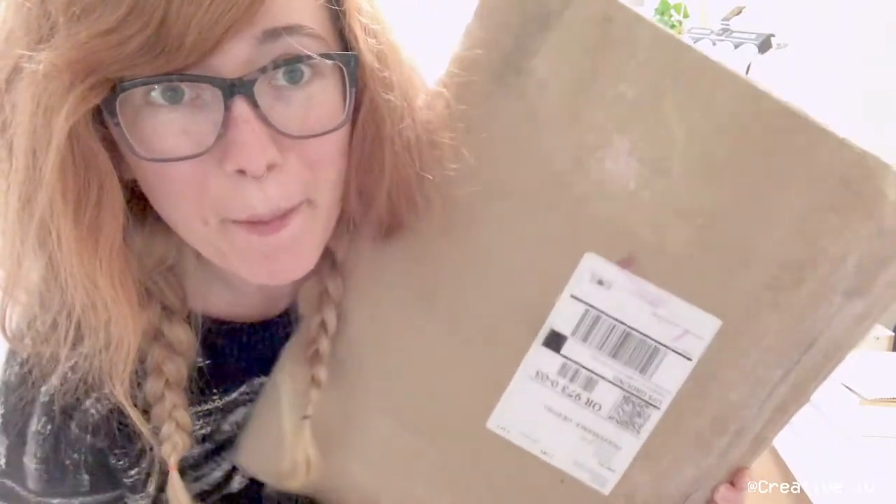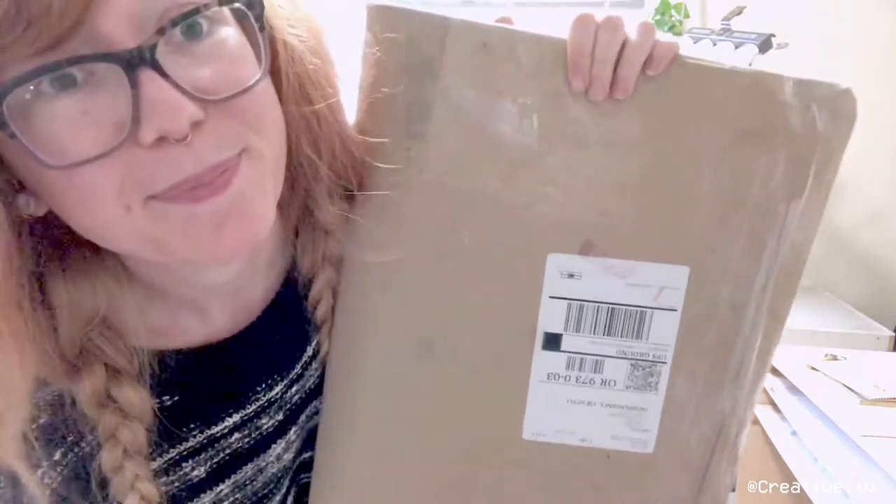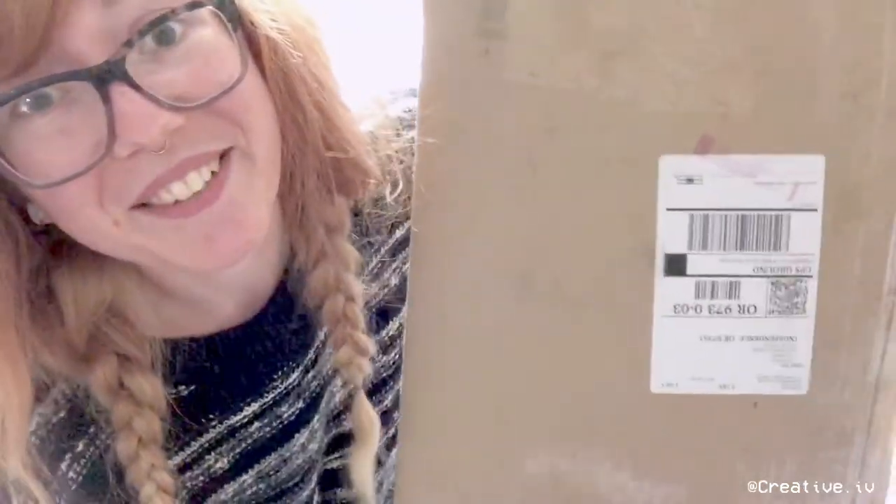Hey guys, I got a package! It's from clearbags.com. I haven't ordered from them before — this is the first time. Let's open it. I'm excited!